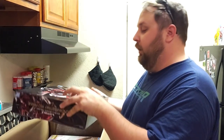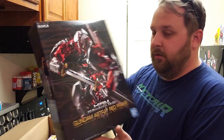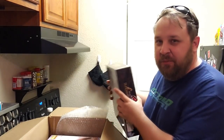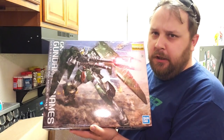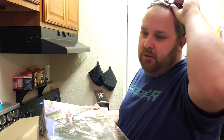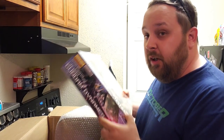Right off the bat we have the beautiful HG Gundam Astray Red Frame. After that we have the MG Gundam Dynames — another one I wish were mine, but unfortunately I'm going to have to wait. I believe a friend of mine has a solution for me on that front. So that is the Sinanju Stein Narrative Version.